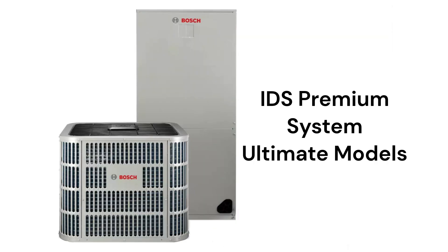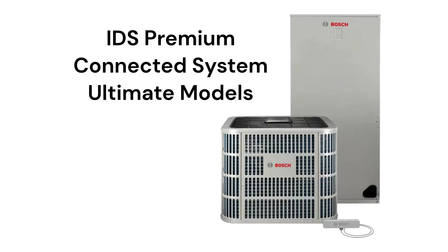The IDS Premium system features the BOVB 20 heat pump paired with a two-stage air handler, and the IDS Premium Connected model includes wireless connectivity so that the system can be monitored and controlled through their Bosch Easy Air app.